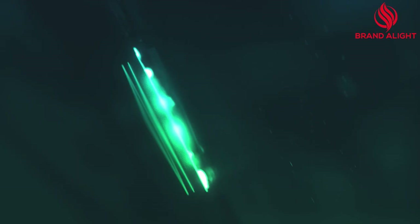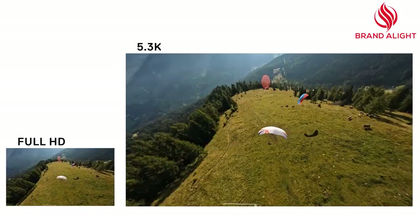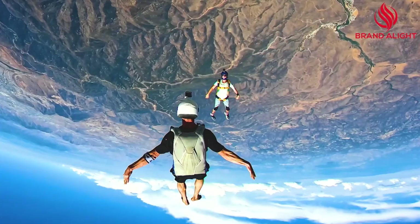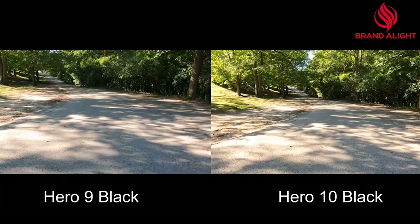Due to the enhanced GP2 processor, the frame rates across the board have doubled and the highest resolution is now up from 5K to 5.3K video, which means that one can shoot in 5.3K at 60 frames per second or 4K video at a massive 120 frames per second. Then drop it down to 2.7K and shoot at 240 frames per second, which is an impressive 8x slow motion. HyperSmooth 3.0 is the latest version of GoPro's software video stabilization system. It can be used while shooting 5K 30 frames per second video, so you can smooth out any shakiness and get the final cropped 4K video as output.